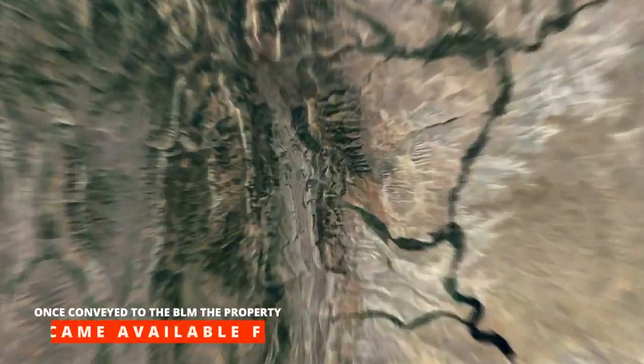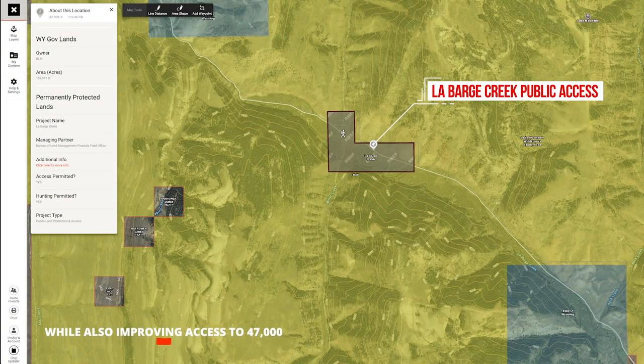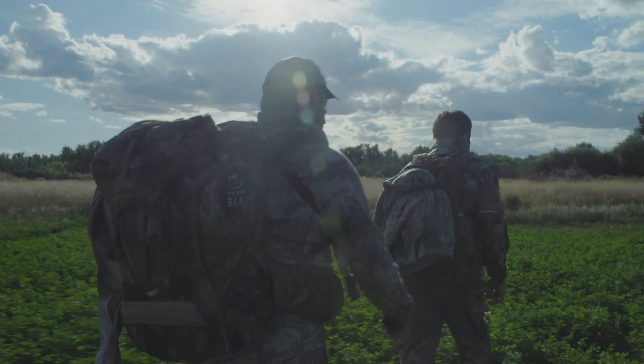Once conveyed to the Bureau of Land Management, the property became available for hunters, anglers, and others to use and enjoy, while also improving access to 47,000 acres of adjacent public land. Even then, sometimes getting there is the hardest part.